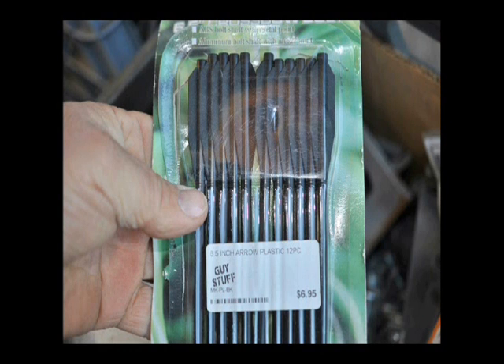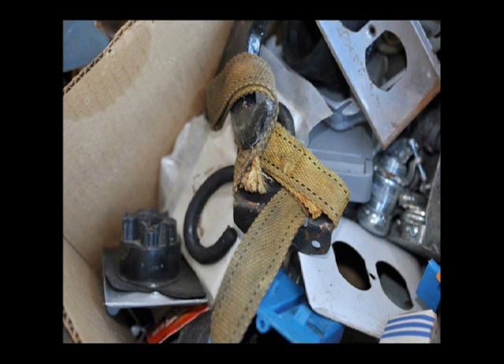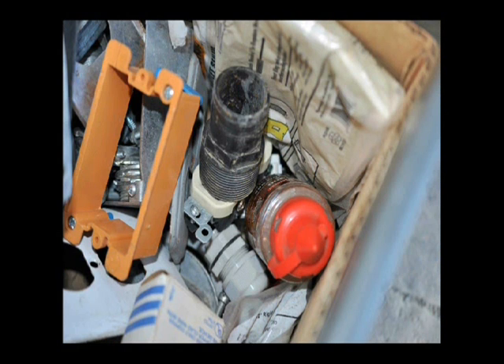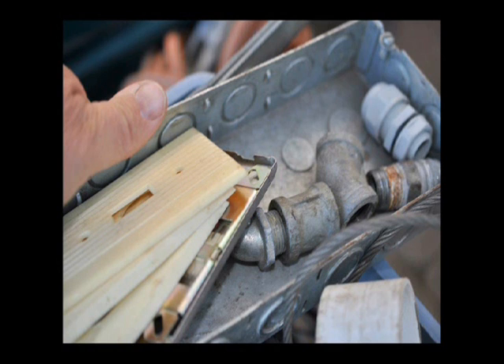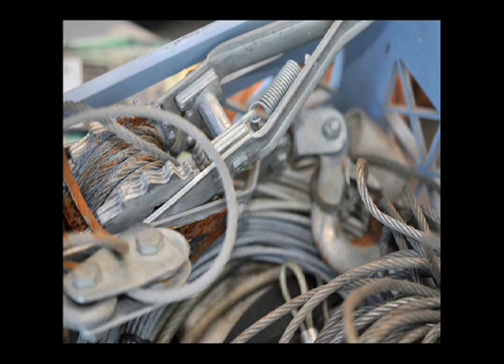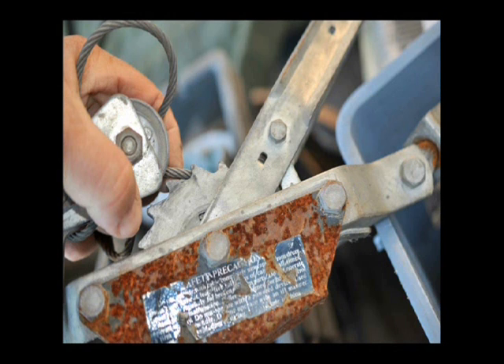These are darts that are used in a crossbow. There was also a lot of chains and hooks, as well as plumbing supplies and electrical supplies. This is a two-inch PVC valve — really nice stuff. There were also all kinds of fittings, plumbing fittings, a come-along, and all kinds of wire rope.